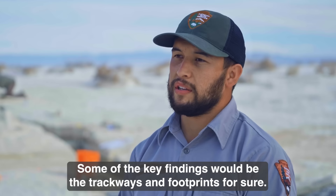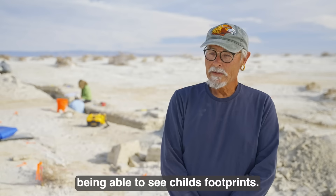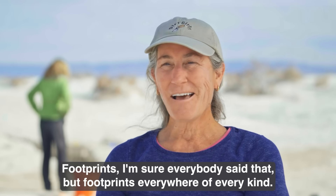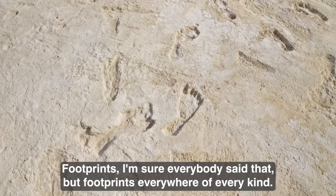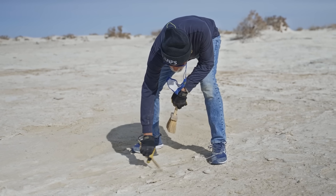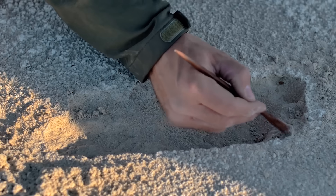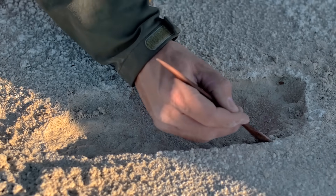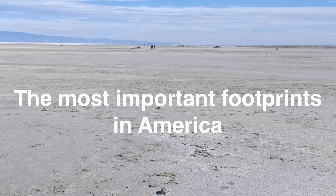Some of the key findings would be the trackways and the footprints for sure. Footprints everywhere of every kind. The team excavating this site participated in a series of interviews done by the National Park Service, so using those we're going to see what we can learn from these footprints — the most important footprints in America.